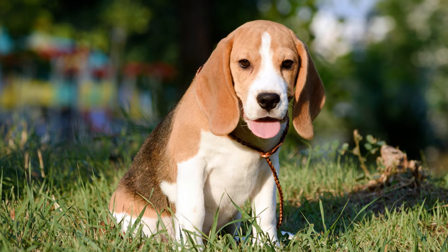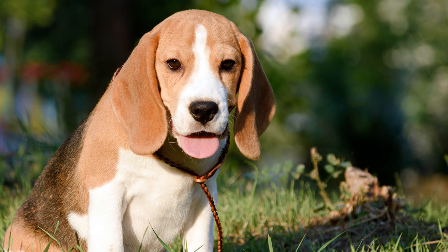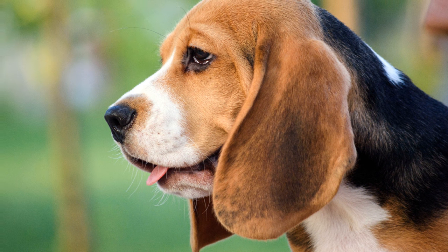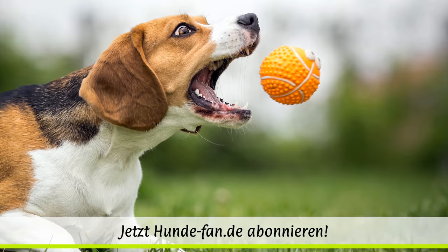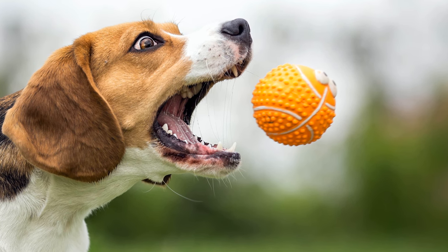Das kurze Haarkleid des Beagle ist sehr pflegeleicht. Zur Fellpflege verwendet man am besten eine Bürste mit Gumminoppen. Die langen Schlappohren sollten regelmäßig mit Wattebausch und einem dafür geeigneten Reinigungsmittel gepflegt werden. Da der kleine Dickschädel für sein Leben gern frisst, ist es wichtig, stets auf sein Idealgewicht zu achten.